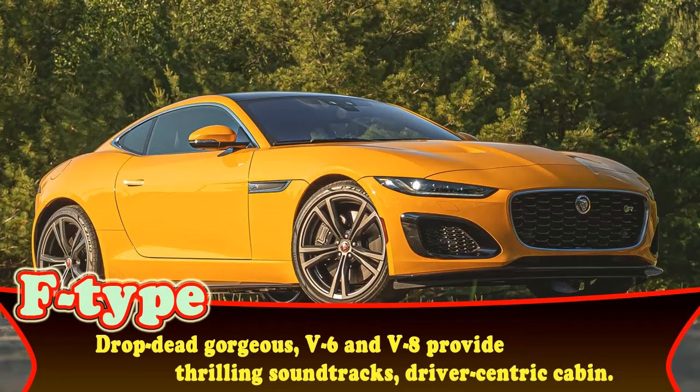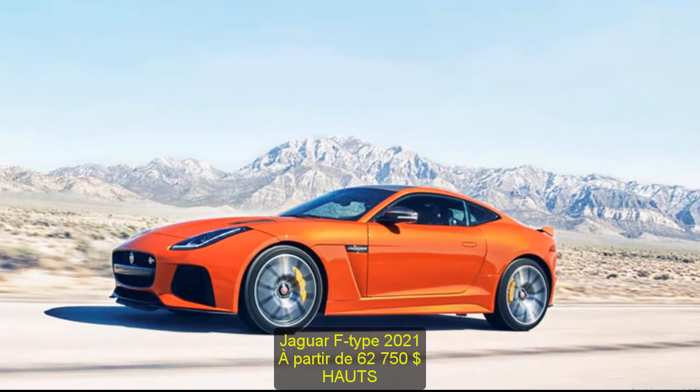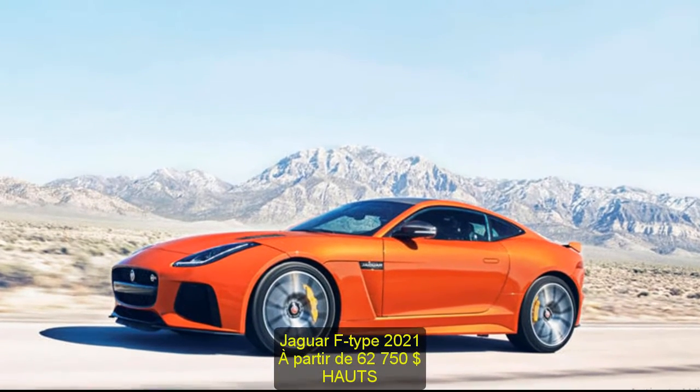2021 Jaguar F-Type, starting at $62,750.